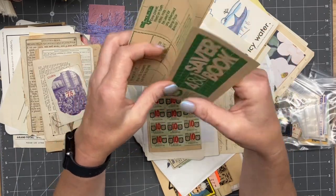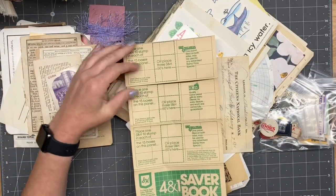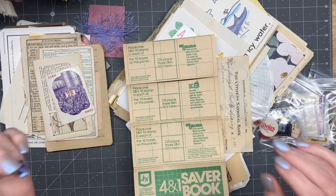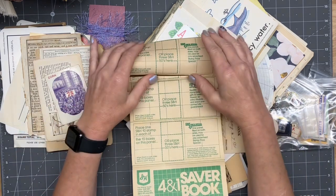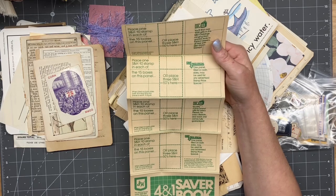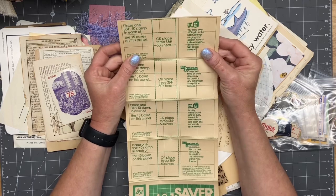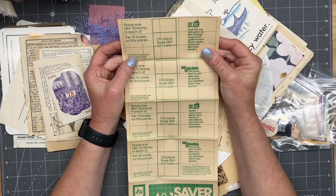Well done, Emily — sorry, Emily. When I think of Emily, I think of basically our little crew: Amy and Emily and Nikki. Sorry, I almost said her last name — they are my girls. 'Place one S&H stamp in each of 15 box panels.' Wow, that's really cool — it's a saver book.